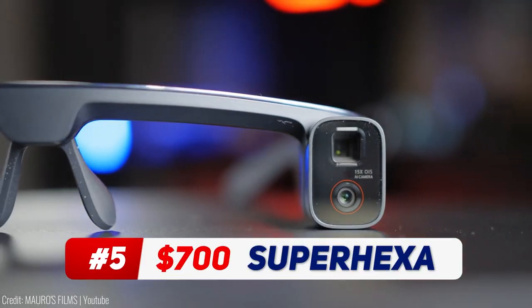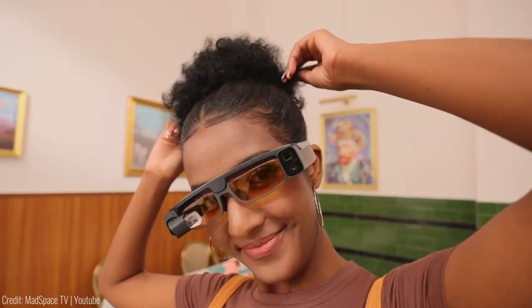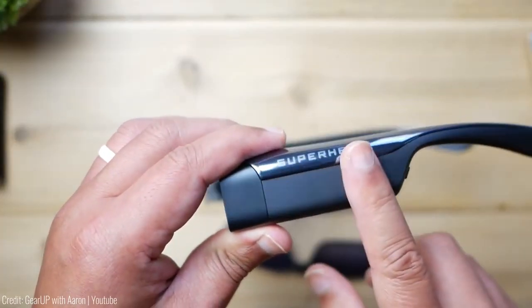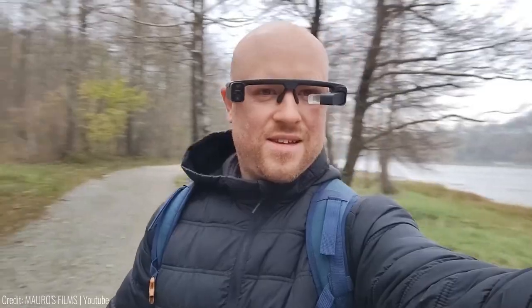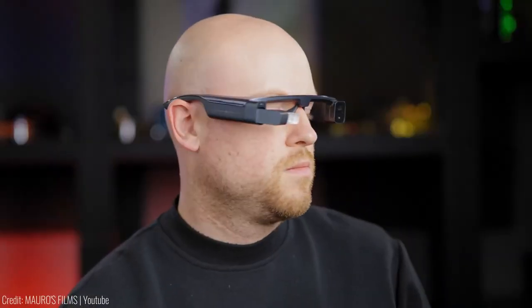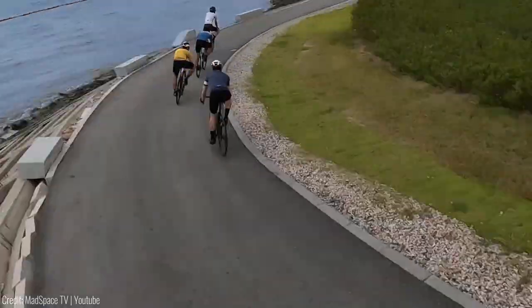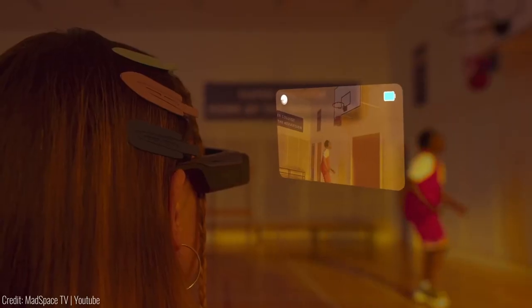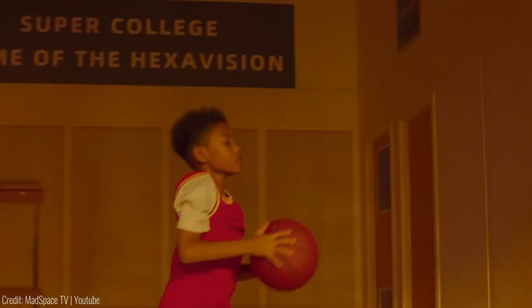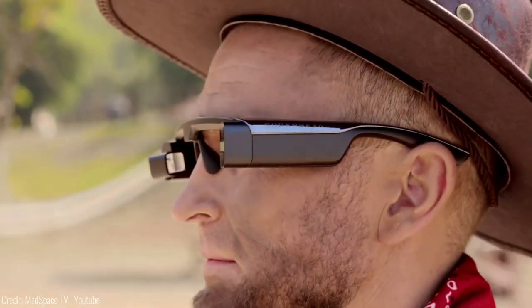These smart glasses are always ready to capture the perfect moment, wherever and whenever you are. With dual cameras, you can record stunning visuals without the need to line up a shot or reposition yourself. Simply tap the touchpad to capture images or use voice control for a truly hands-free experience. The glasses even have a flashback mode that pre-records the first 10 seconds of a video, so you never miss a precious moment.